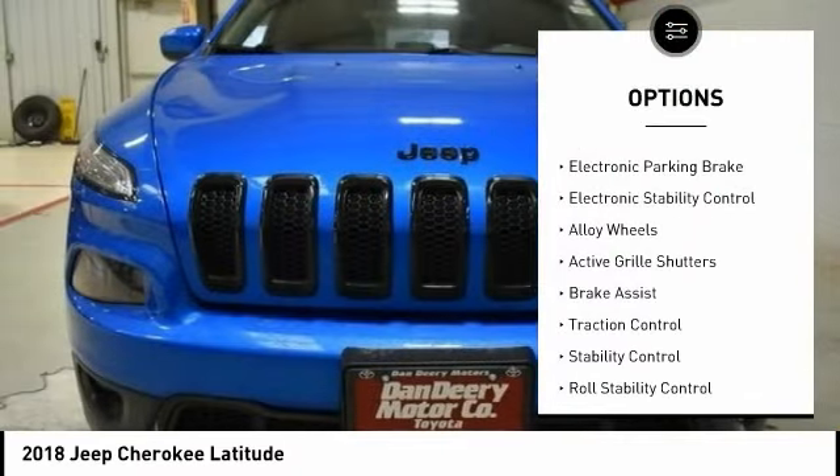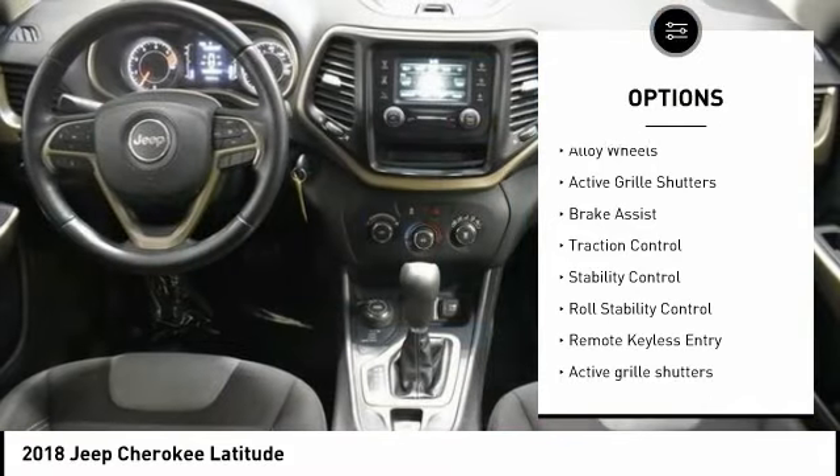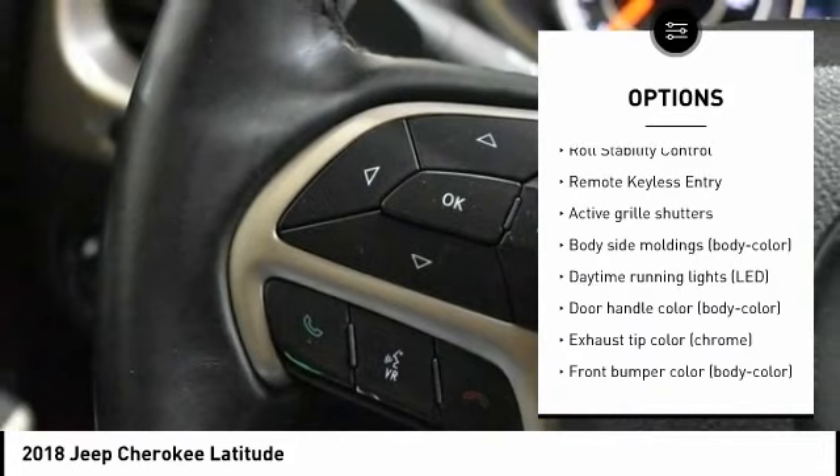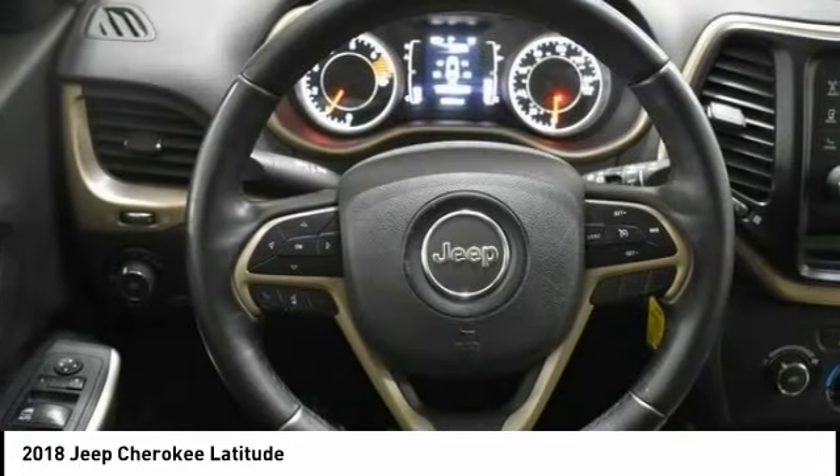Tire pressure monitoring system, electronic parking brake, electronic stability control, alloy wheels, active grille shutters, brake assist, traction control.